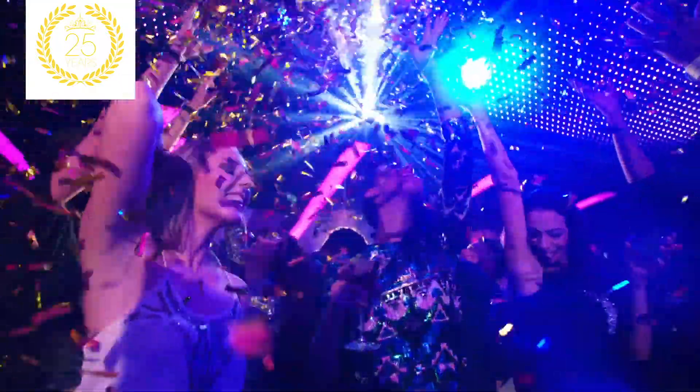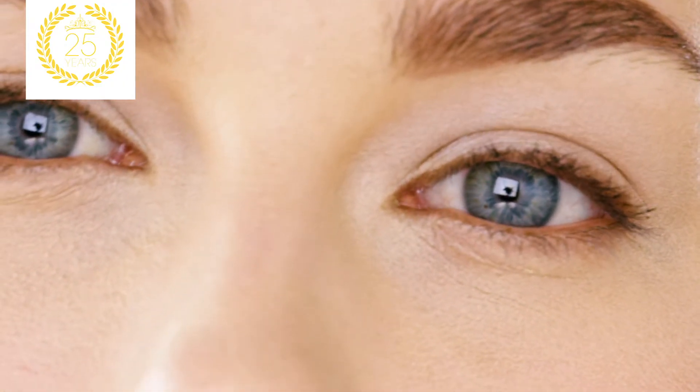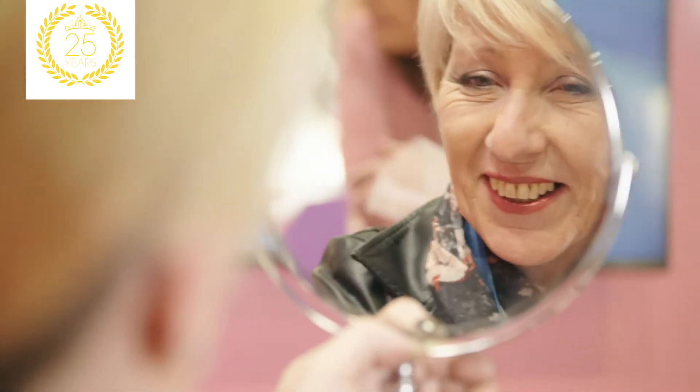iCentral is celebrating! We've been the worldwide leader in giving women beautiful, flawless skin for 25 years. iCentral is the original formula for removing the appearance of dark circles, lines and wrinkles, making your skin look up to 10 years younger — and you'll start to see results in 60 seconds or less.